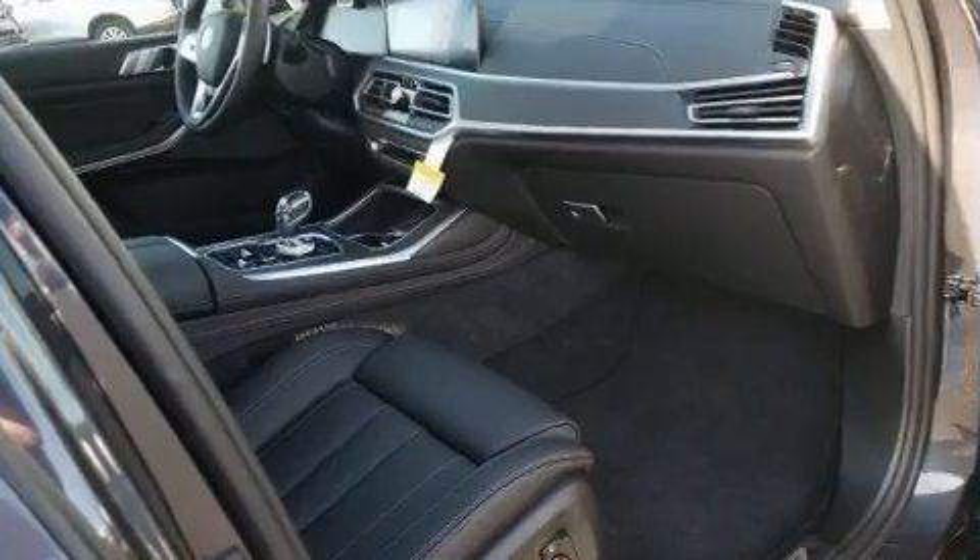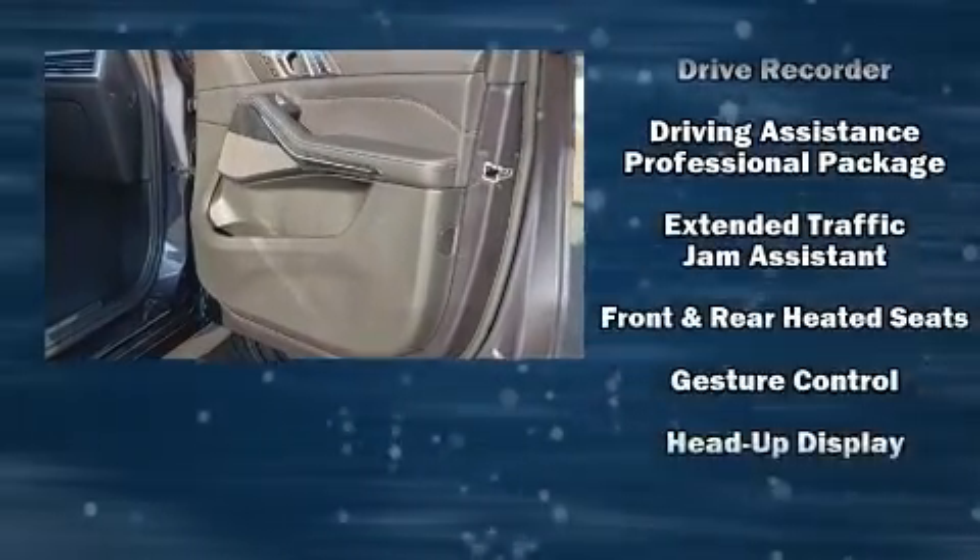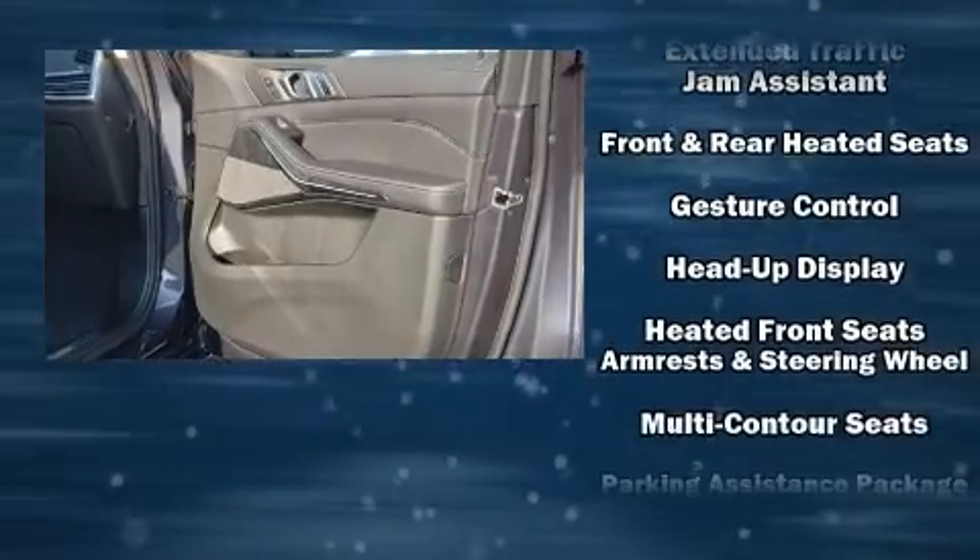Audio features include an AM-FM radio, a 20-gigabyte hard drive, and 16 speakers, yielding a symphony-like audio experience.